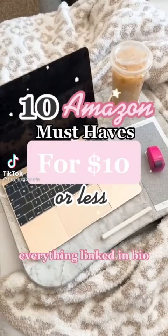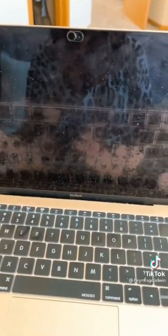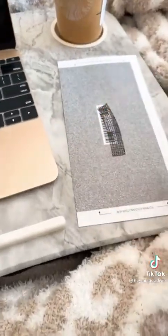10 Amazon must-haves for $10 or less. Whether you have Zoom calls or not, you need these camera covers to protect your privacy. Another way to protect your privacy is this stamp — it covers up confidential information.